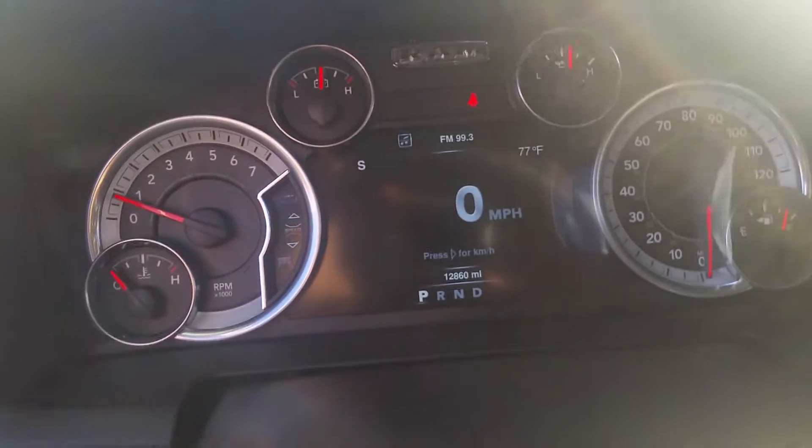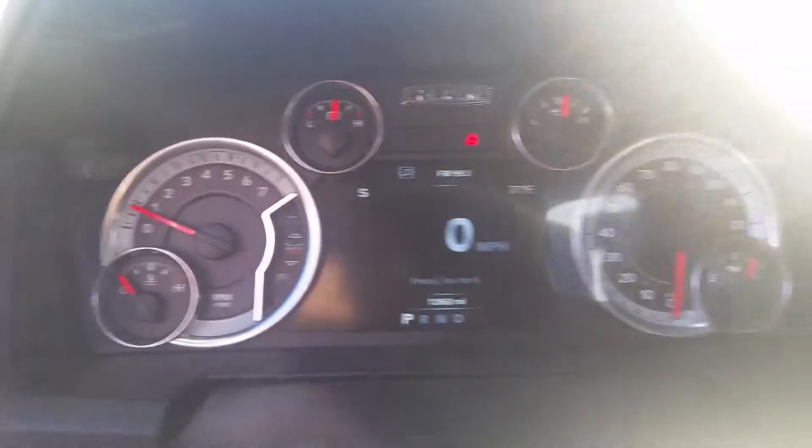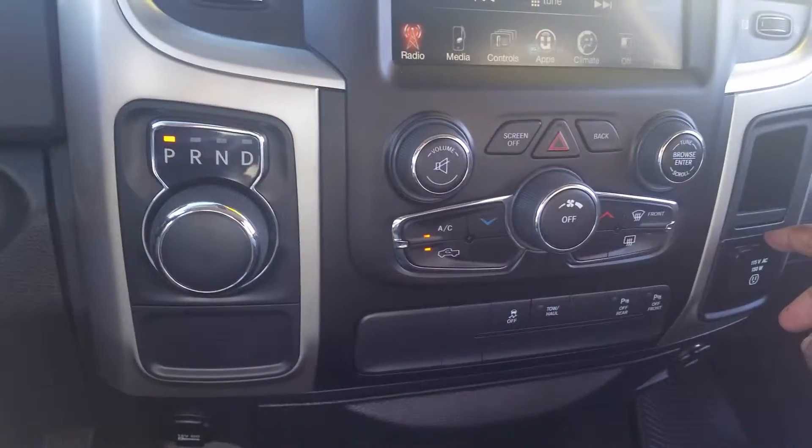Here is a 2016 RAM 1500 with 12,000 miles on it at Sahara Chrysler Jeep Dodge. It does have the 8-inch screen, tow-haul mode, front and rear parking sensors, a 115-volt outlet, and it is a 6-passenger vehicle.